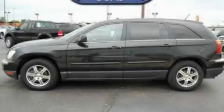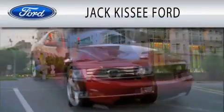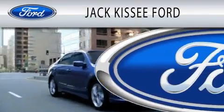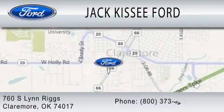Please call us today for more information on this great vehicle. Jack Kissy Ford is dedicated to doing everything possible to ensure that the experience you have selecting your vehicle is as pleasant as possible. We are located at 760 Southland Drive in Claremore.